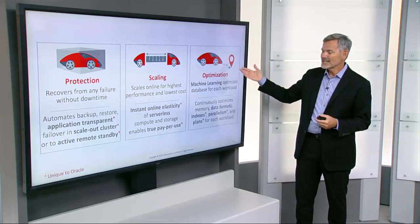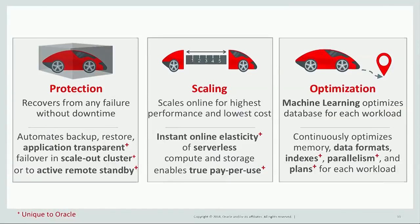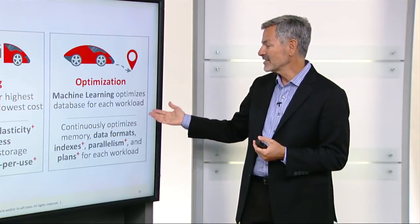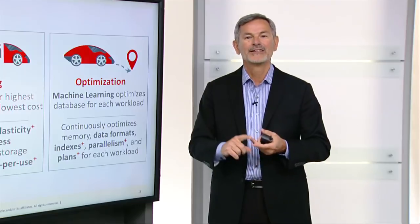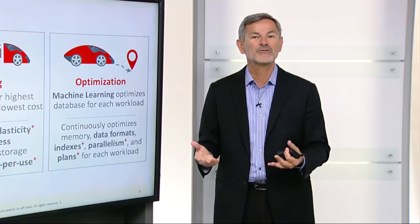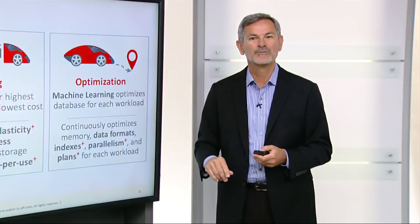For database optimization, we've implemented a lot of machine learning algorithms to optimize the database for each workload. The autonomous database continuously optimizes the memory, the data formats, the indexing, the parallelism, and the plans for each workload.